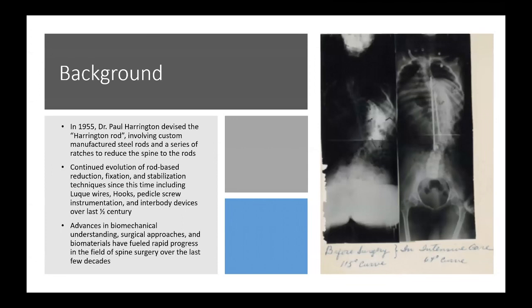In 1955, it was the dawn of the modern age of spine surgery. Dr. Harrington basically devised the use of rods in the spine with the Harrington rod. It involved custom manufactured steel rods as well as a series of ratchets designed to reduce the spine to the rods.